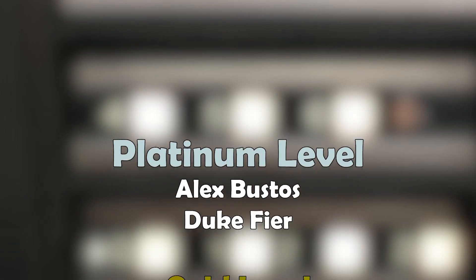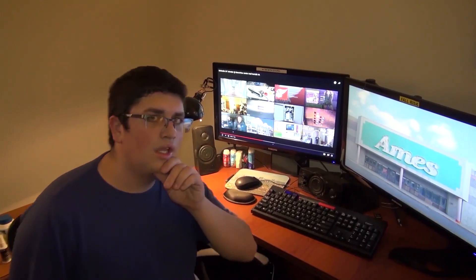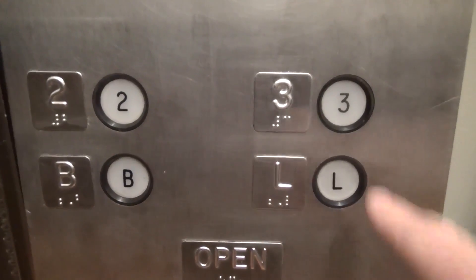A huge thank you to all our patrons. The video is over but it doesn't have to be — you can always watch more. Click the buttons and don't forget to subscribe and ring that bell. Until next time, bye y'all!